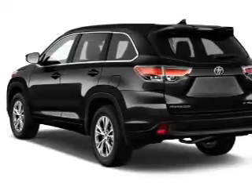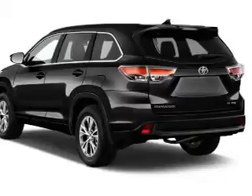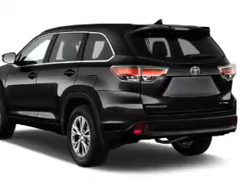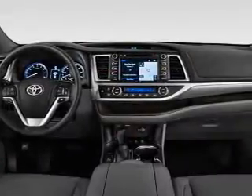The features include a spoiler, keyless entry, power liftgate, independent suspension, brake assist, traction control, stability control, front ventilated disc brakes, daytime running lights, and anti-lock brakes.